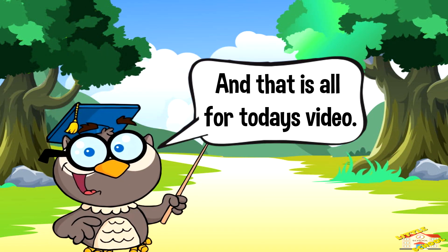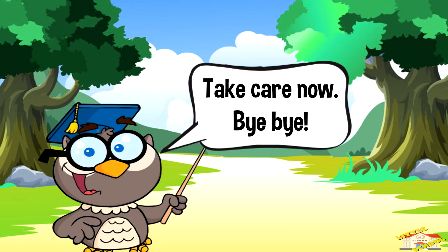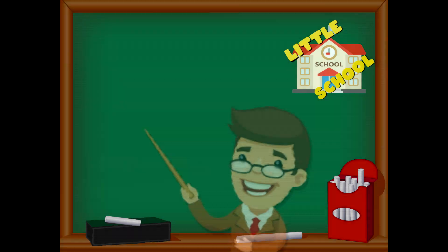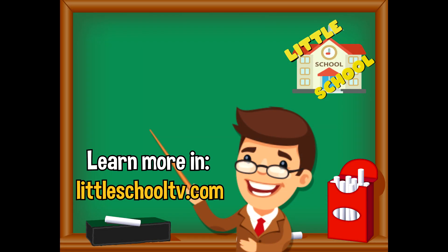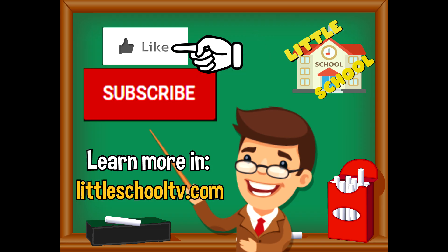And that is all for today's video. I hope you enjoyed learning about animals in extreme environments. Take care now, bye-bye! If you enjoyed the video and want to see more, please click the subscribe button and give us a like. We thank you so much and hope you enjoy our videos. See you soon!